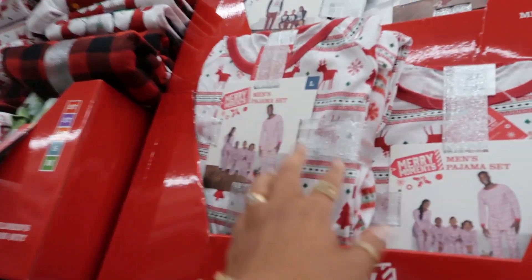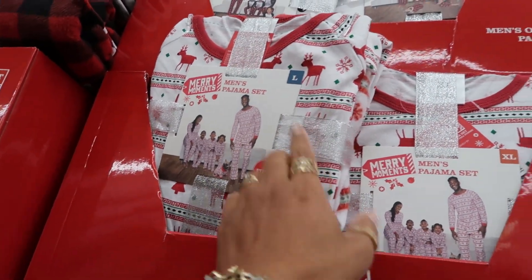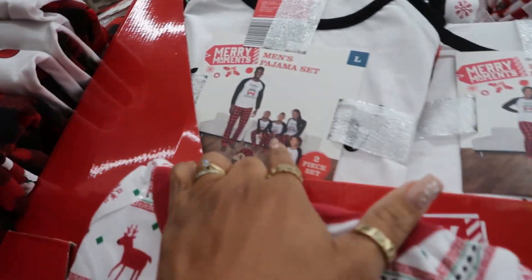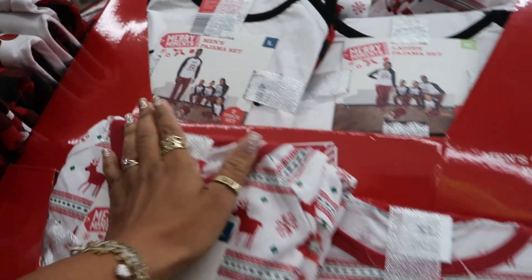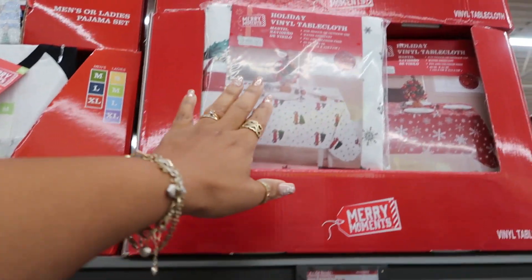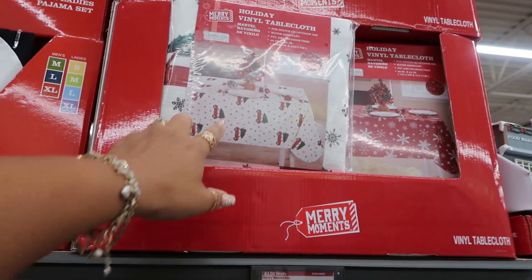They have a lot of pajama sets right now. You got this cute little print right here for $12.99 — that one is the men's, so this is the family set. Or you have that one up there with the red and black. Tablecloths are $3.50, with the truck, the cars, the trees, and the snowflakes.